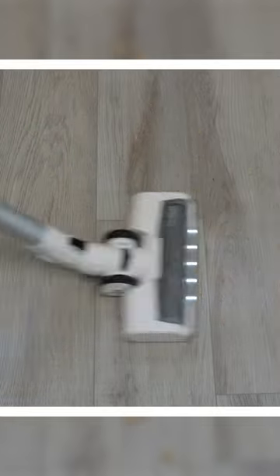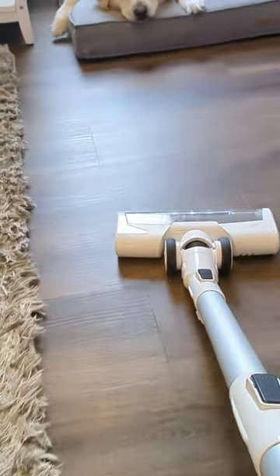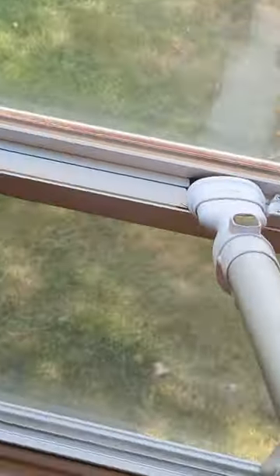The Tyneco A10 Essentials Cordless Stick Vacuum offers powerful cleaning for pets and hard floors. It easily converts to a handheld vacuum for versatile cleaning, including hard-to-reach areas and furniture.